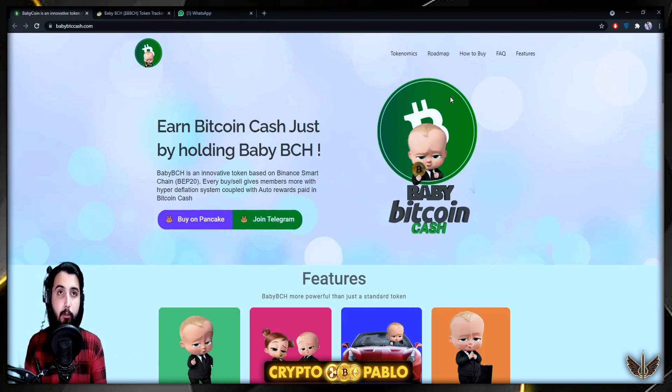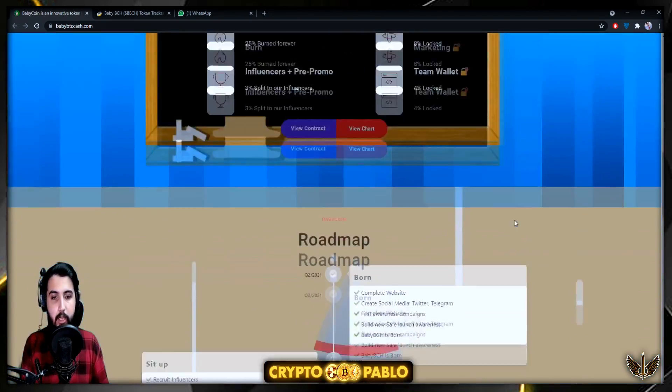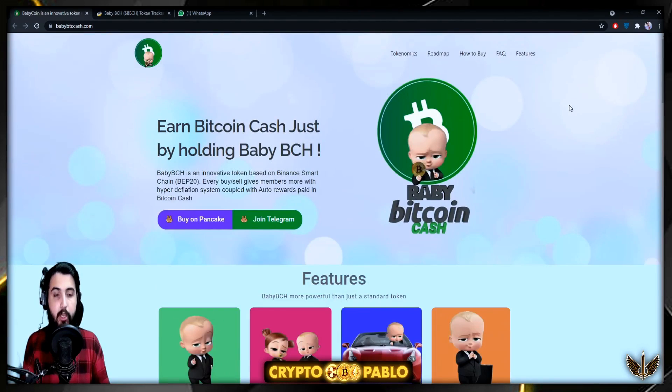I'm here at the Baby Bitcoin Cash website — the link will be in the description so you can check it out for yourself. The interface looks simple, which I think is really user-friendly for new investors. It says 'Earn Bitcoin Cash just by holding Baby BCH.' Their token name is BBCH, which stands for Baby Bitcoin Cash.